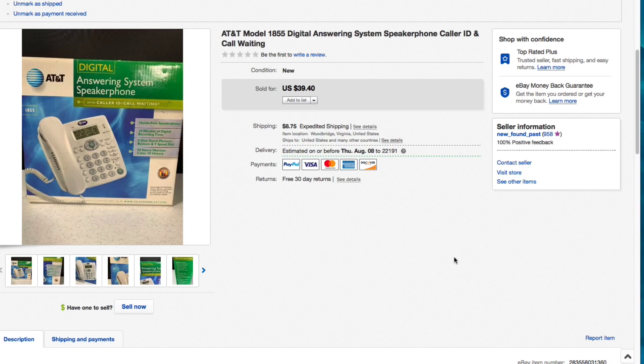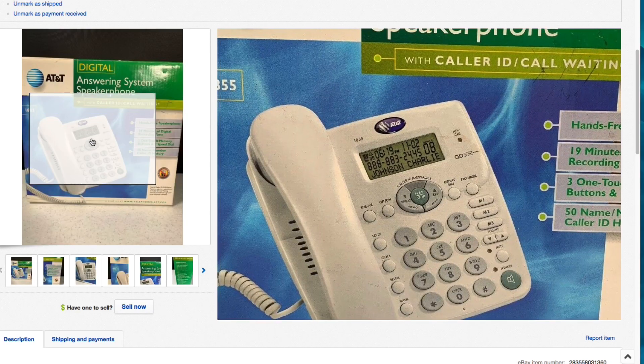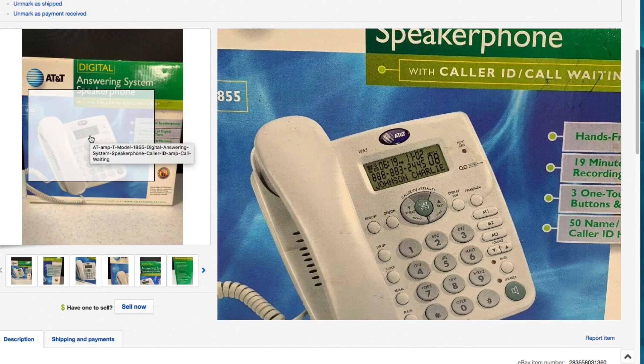Next up this AT&T Model 1855 digital answering system speaker phone with caller ID and call waiting. I gave about $6.50 for this - it was $12.99 and half off that day. I had it listed for $39.40 plus shipping and that's what it sold for, full asking. When the buyer received it they messaged me saying there was a name on the display that wouldn't go away. You can see the caller ID display on the box. It turned out that was just a sticker on the phone.